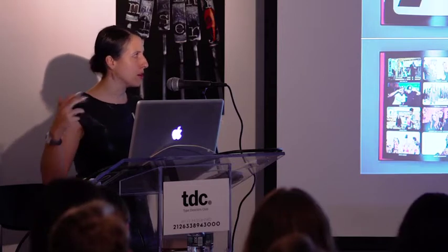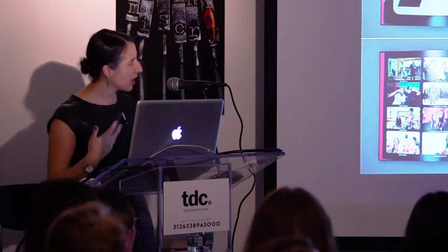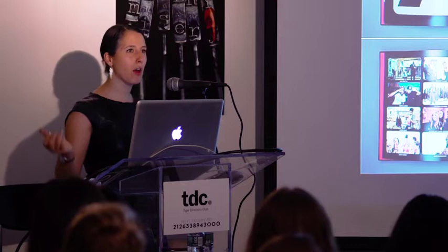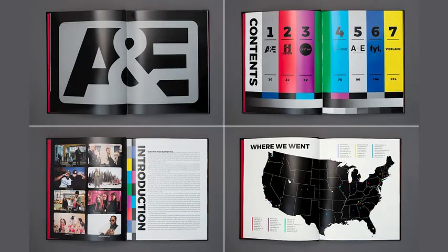The first project we did together was for A&E. They came to Epic and said they want to do something to show all the programming that A&E has. From the table of contents, you can see A&E has all these networks under the same umbrella — Viceland, Lifetime, History Channel. They wanted to say, hey, we have all this stuff and a really cool viewership. When we started working together, the content of the book was really just taking shape, so we were able to talk about the direction of content and the visual direction simultaneously, which was really fun.